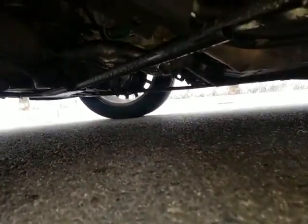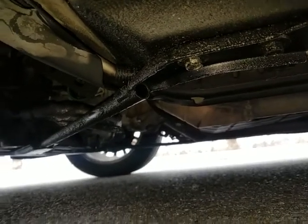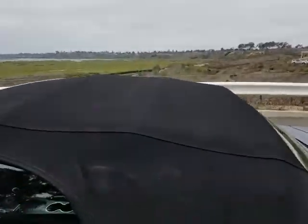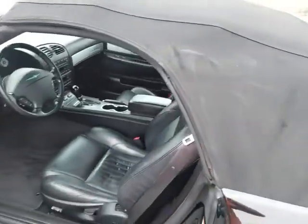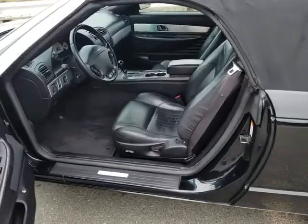Looking underneath the car, it looks pretty dry — a little bit of oil, but it's an old car, not so bad. The car has a clear AutoCheck with no accidents on it. And that's it for the exterior, so let's talk about the interior.